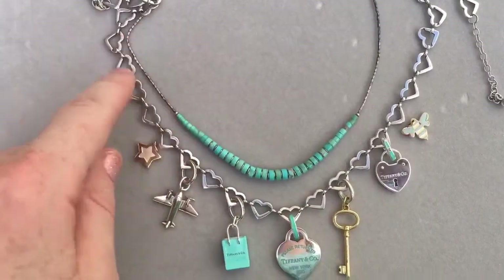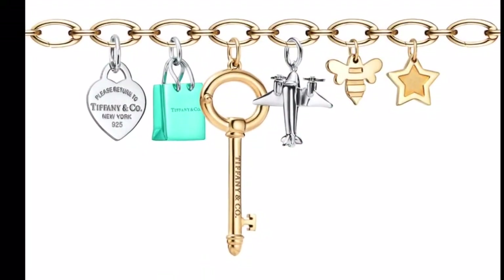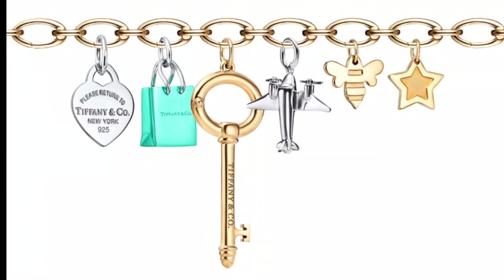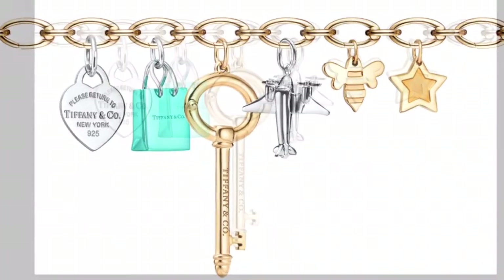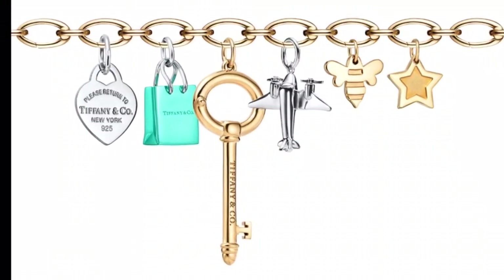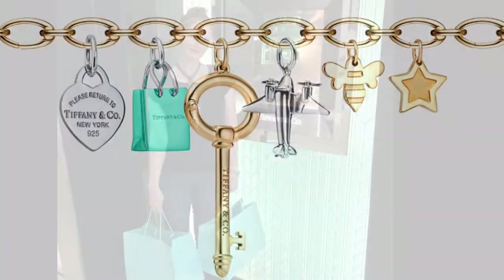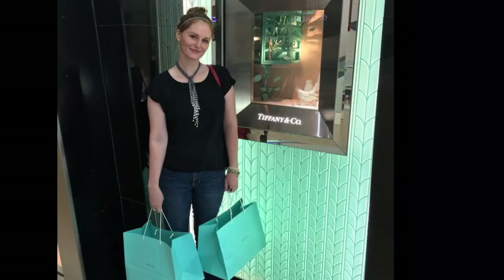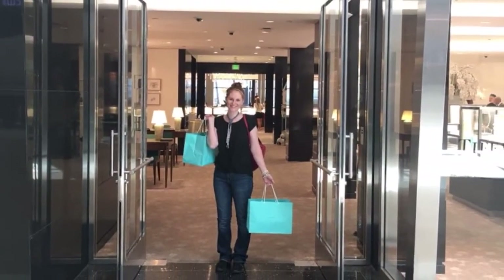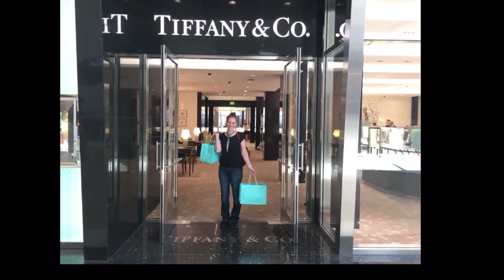If you're thinking about designing your own charm bracelet or necklace, just go to tiffanyandco.com, type 'Tiffany charms' in the search bar, and when you're scrolling down there'll be an option to put one together. Click on that and you can pick the bracelet and pick the charms and it'll show you how it looks. You can take a screenshot and save it for your future wish list. Anyway, have a good day everyone — thank you so much for watching!